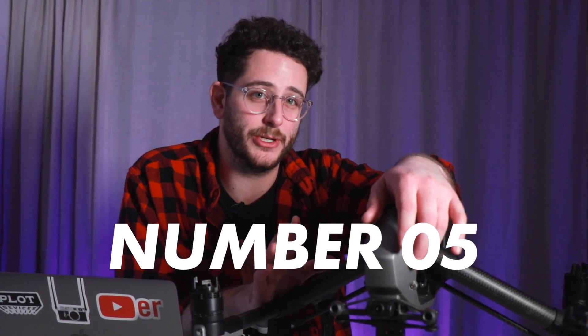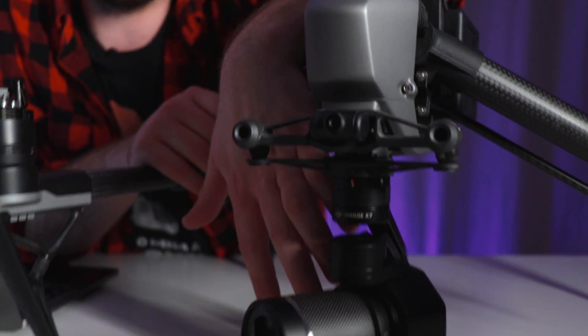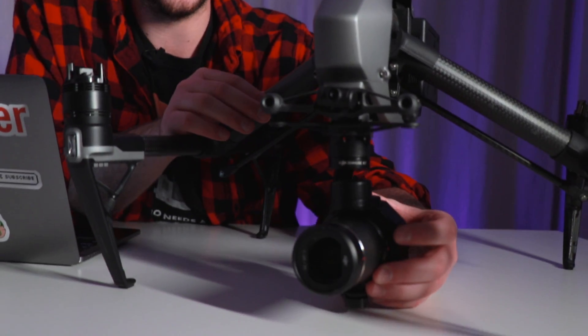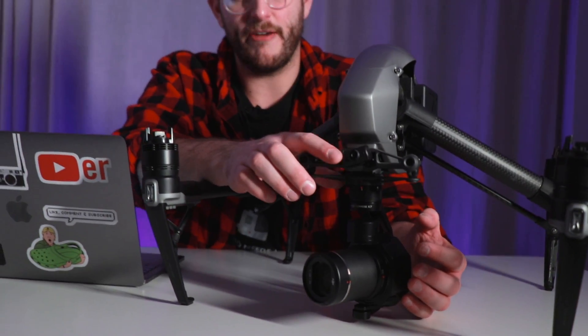The fifth reason you should consider an Inspire 2 is because it has an FPV camera installed on the front. This is a second camera completely separate from your main gimbal camera, and it gives you a better perspective of where your unit is facing. It's a wider focal length, so when you're shooting on a lens like a 35mm and you're zoomed in, you can switch to FPV mode to see more of your surroundings. It even locks to the horizon of wherever your drone is facing, going with the motion of the drone so you can see your horizon angle.